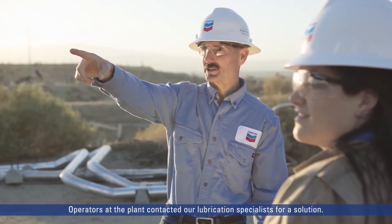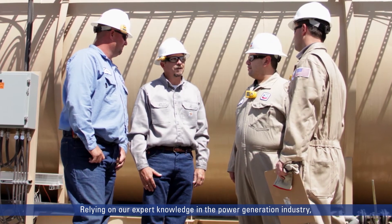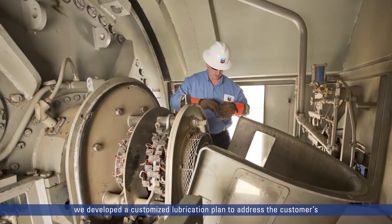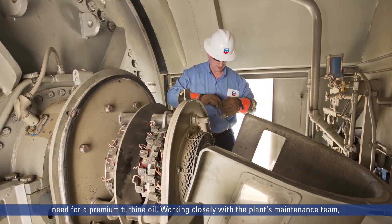Operators at the plant contacted our lubrication specialists for a solution. Relying on our expert knowledge in the power generation industry, we developed a customized lubrication plan to address the customer's need for a premium turbine oil.